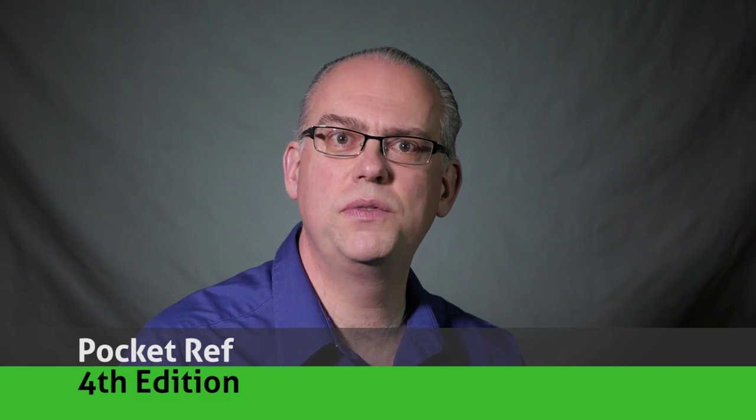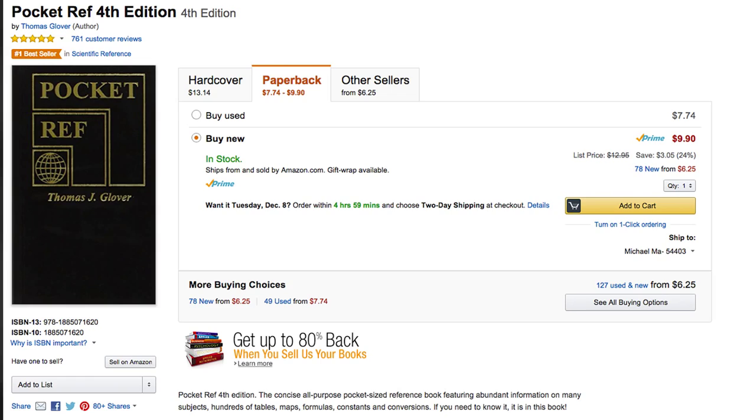Finally, here's a stocking stuffer that's appropriate for every ham — but really for everyone that likes to make and build. The Pocket Ref is a tiny book filled with charts, formulas, tables, and information on just about everything electrical and mechanical. Sure, you can probably find the same information on the internet, but this compact guide has it all in one convenient spot. From algebra to zinc, you'll find it in the Pocket Ref. It's only $12.95 and is available in most hardware stores, bookstores, and online.